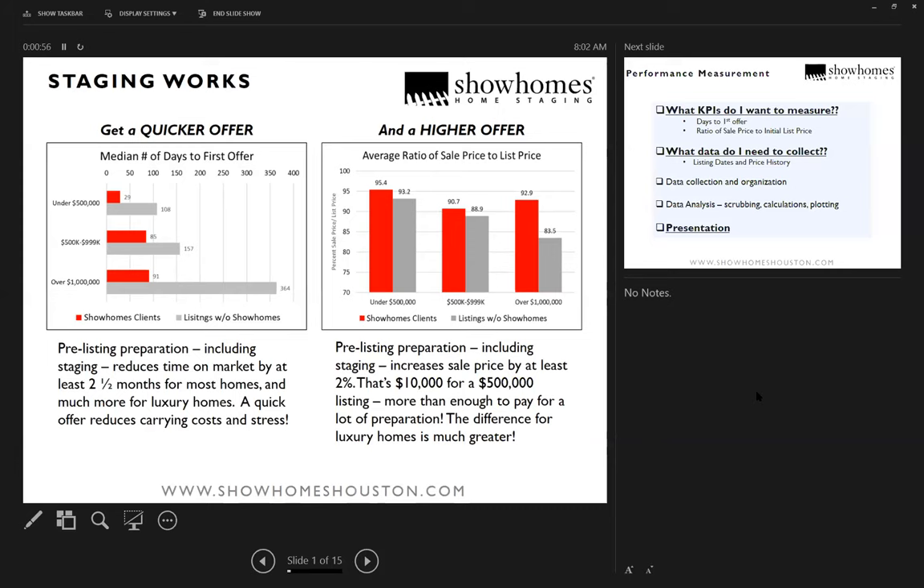We've always said staging will help you get a quicker offer and a higher offer, but we had no real numbers to back that up — only something national from the National Association of Realtors. What this is showing is that for different price ranges of homes, we're able to get much quicker offers and also higher offers. In all cases we're delivering on what we say we can.